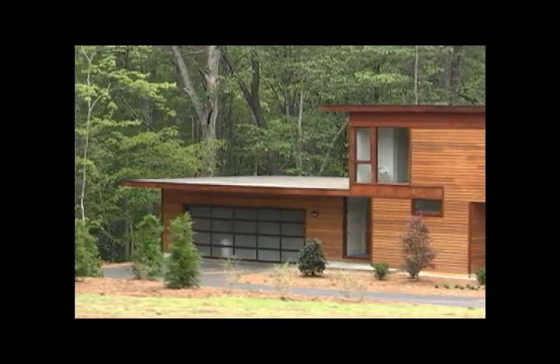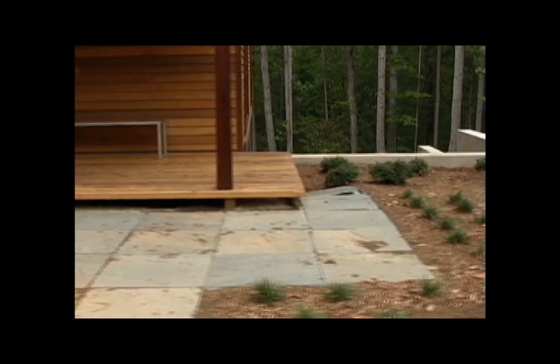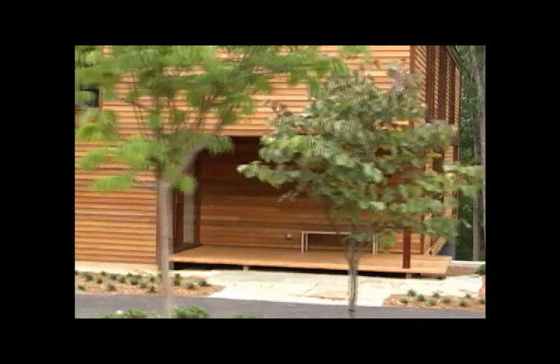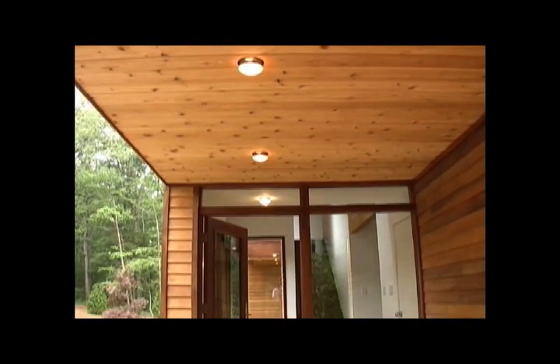For example, notice how the front entry porch is kind of just excavated from the larger volume. It creates a simple covered porch and a pleasant transitional space from exterior to interior. This transition from one to the other is a very important part of the Next House design principles, and you'll see some other examples of that as soon as you walk into the house.